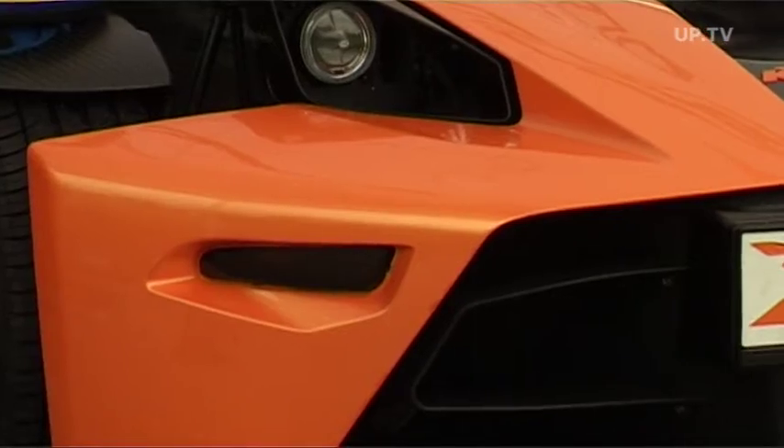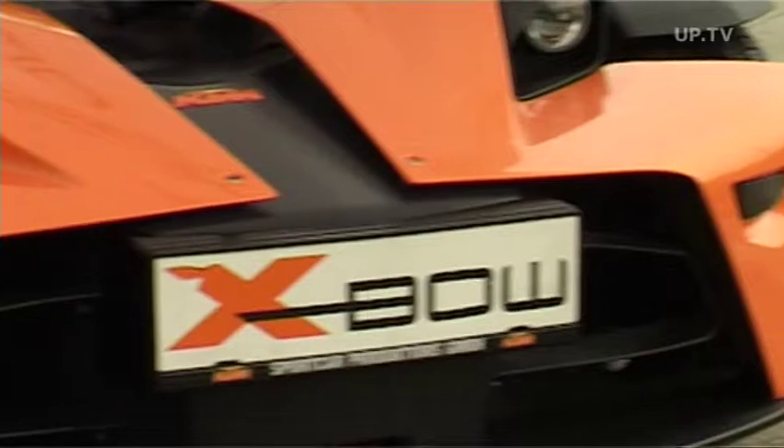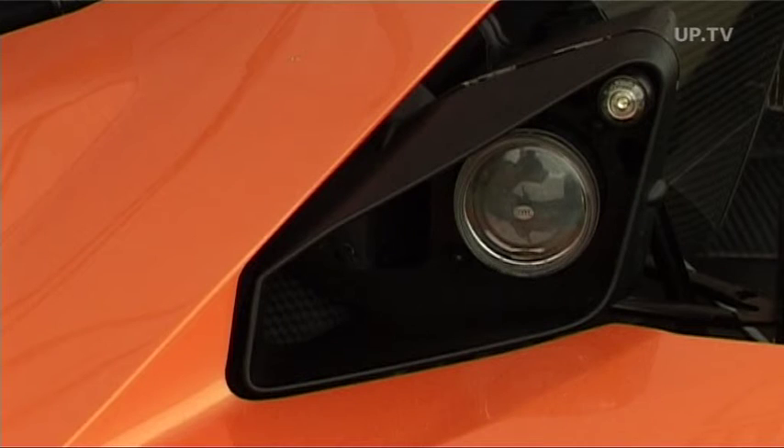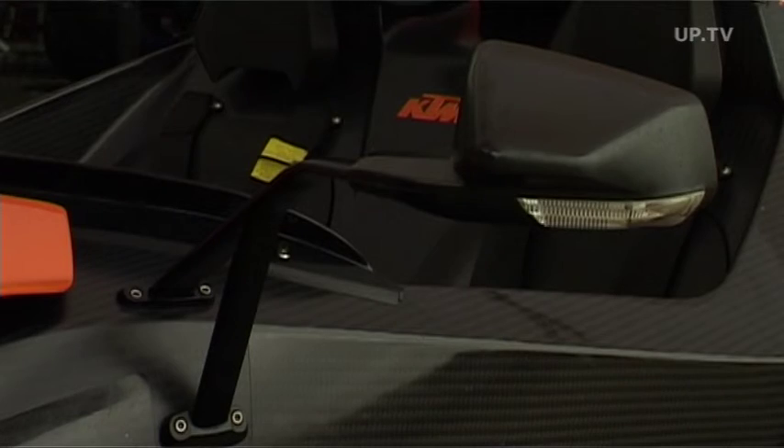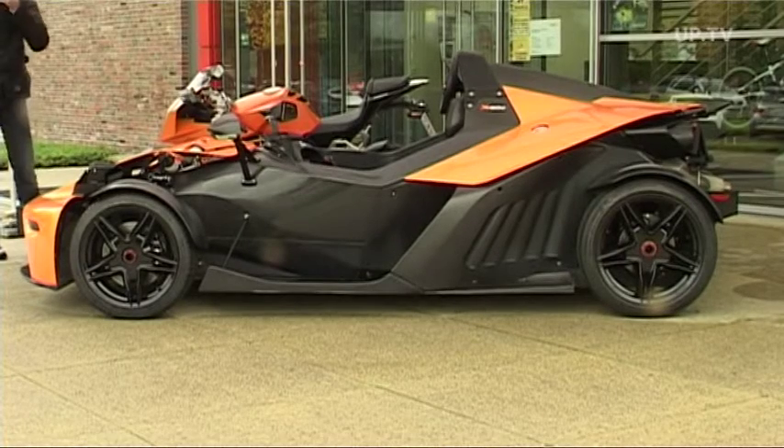Remember, this is a true thoroughbred sports car. The tub of the Crossbow is a two-seater carbon fiber monocoque developed by Dallara — a real lightweight, weighing in at less than 90 kilograms.